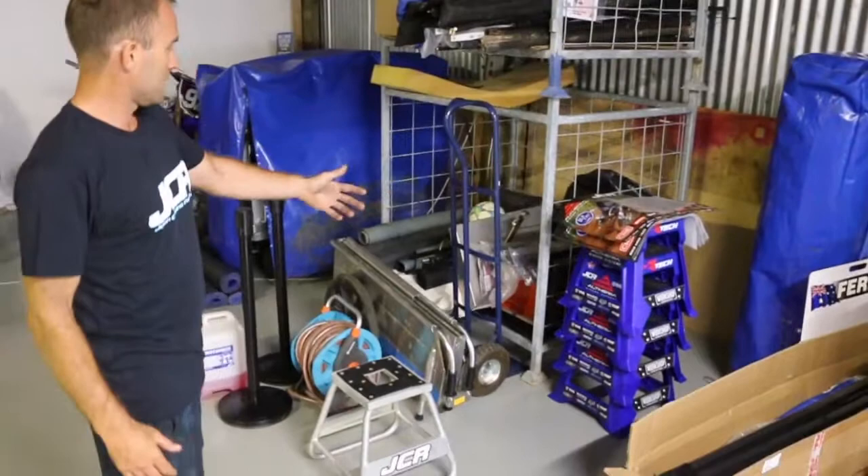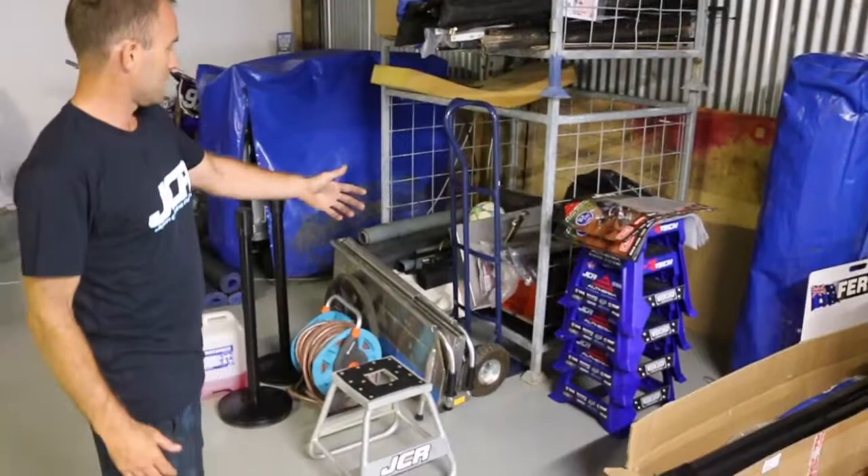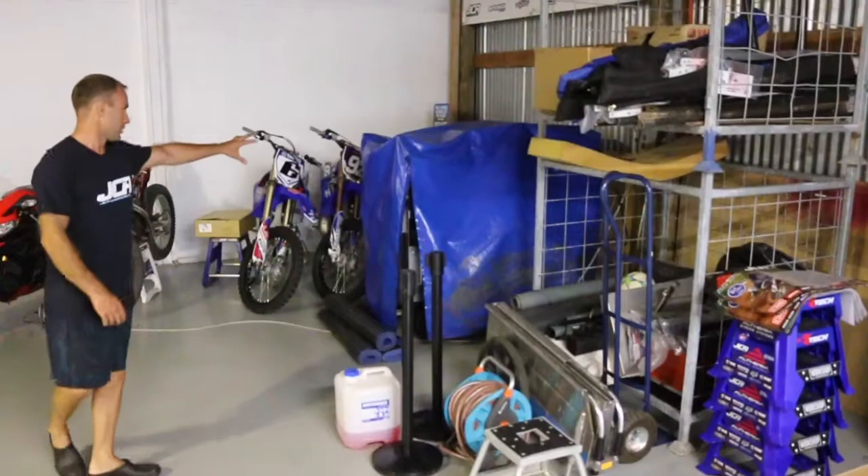Then we start to come to the truck stuff — easy ups, stands, posters, poster holders, leftover mats, trolleys. This trolley here goes in the truck and it's full with all our awning stuff.